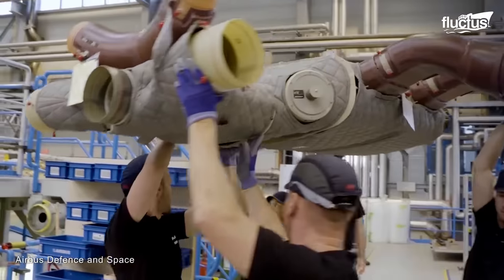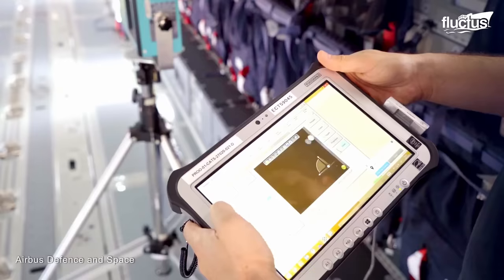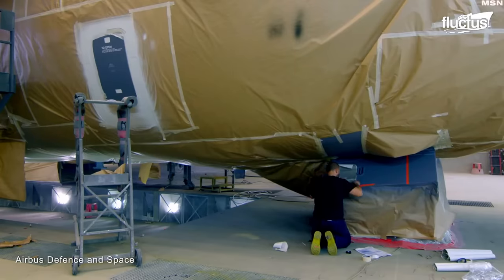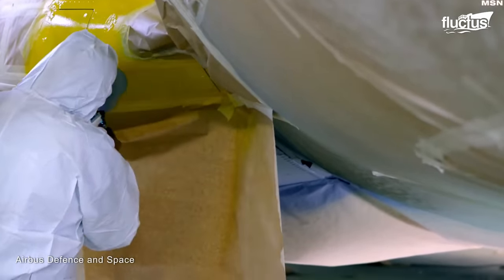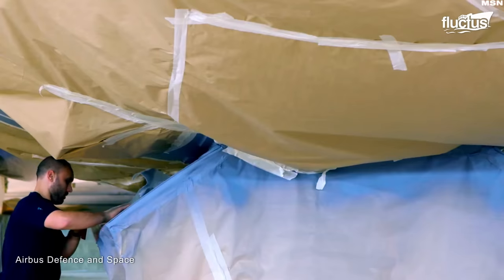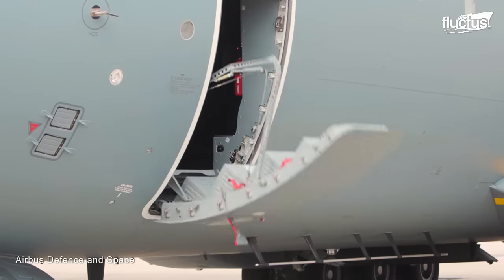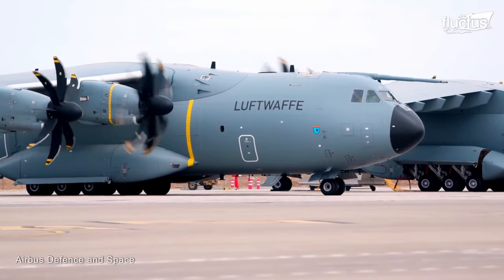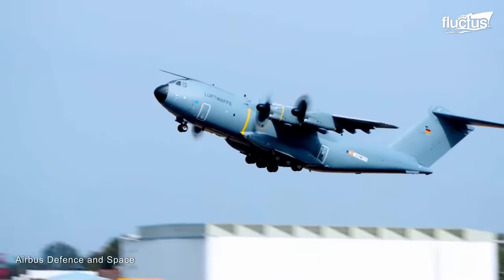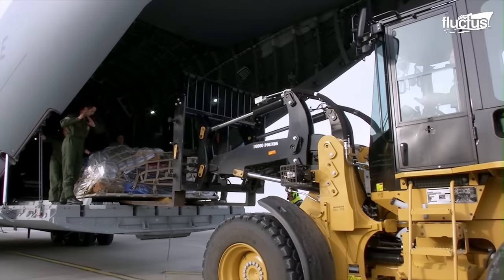Once the subcomponents are seamlessly integrated, the aircraft undergoes a transformation that enhances its appearance and protection. The A400M's exterior receives meticulous attention in the form of painting, where the aircraft's livery, markings, and protective coatings are expertly applied. Finally, the aircraft makes its first flight after completion, showing a true testament to precision engineering and collaborative efforts with its robust structure, advanced avionics, and powerful engines. Thus, the A400M is poised to redefine military transport capabilities.